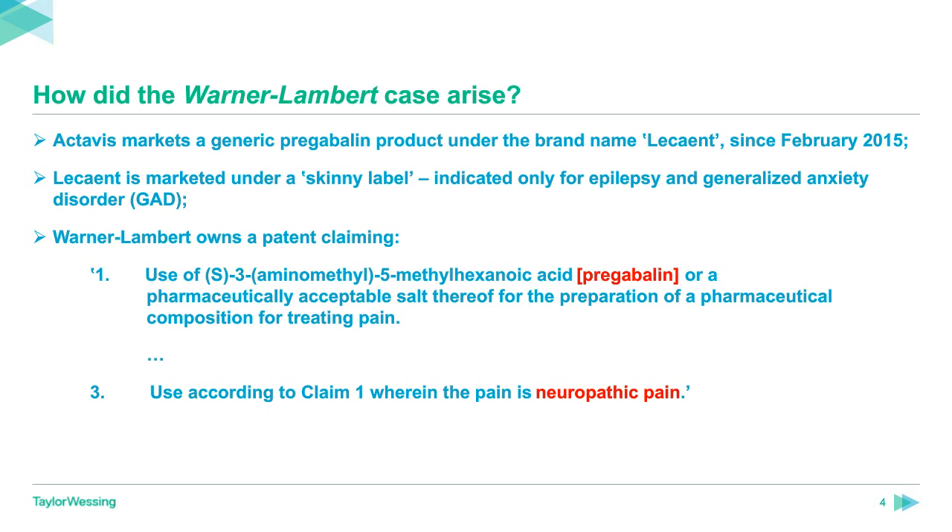At first instance, Arnold J held that none of the claims of the patent were obvious, but that claims one and three were invalid on the ground of insufficiency — in particular, that the claims were not plausible across their scope. The judge also held that if claims one and three were valid, Actavis' activity with Lescent would not infringe those claims, either directly or indirectly. The Court of Appeal dismissed appeals by both parties, upholding the first instance decision. That decision was then appealed to the Supreme Court, which heard the case in February 2018. By the time the case reached the Supreme Court, the issues left to resolve were the test for infringement of a second medical use claim in the Swiss form, and the test for insufficiency based on lack of plausibility, in particular with regard to claim three.